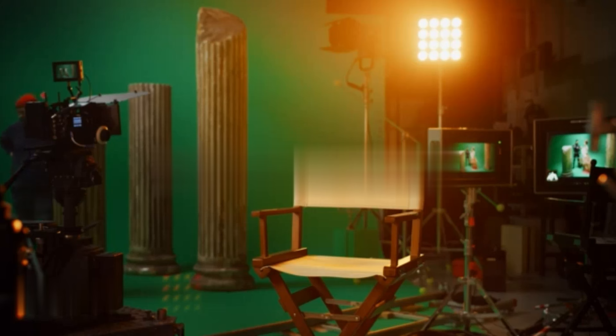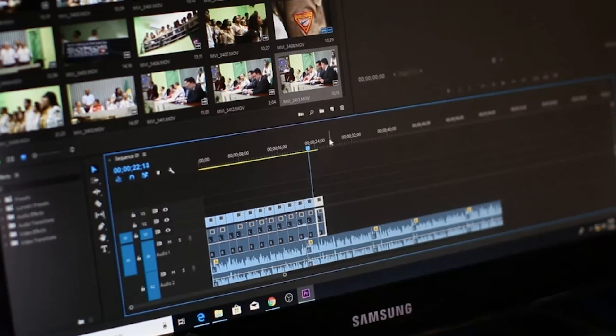Creating fantastic content does not require a Hollywood budget. In this video we will break down the essential equipment you can use to film high quality YouTube videos without breaking the bank. So grab your phone — we'll assume you are starting from scratch — and get ready to unleash your inner creative filmmaker.